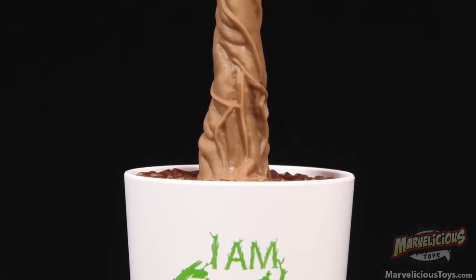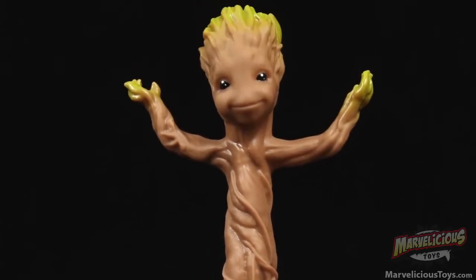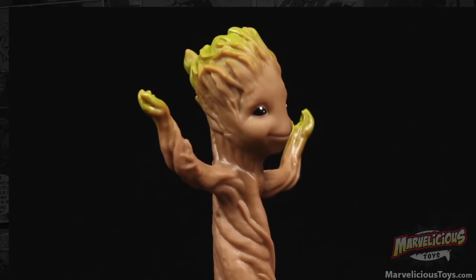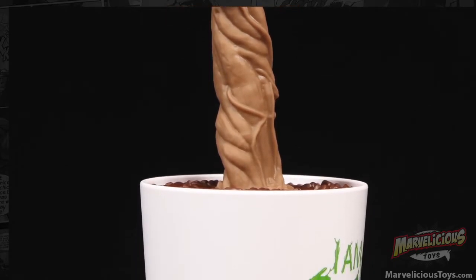Jeff posted to Marvelicious Toys that he'd found these, and I saw it and said I must have a hundred. He's not kidding. Are you going to do the whole scene where they're all spread around after the explosion? How it should have ended?